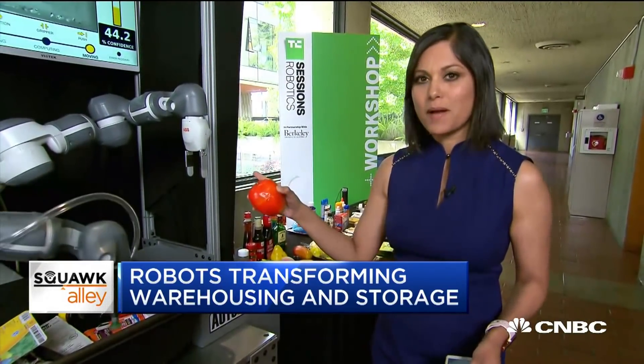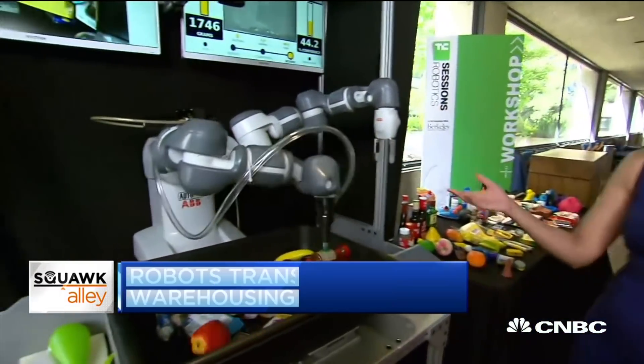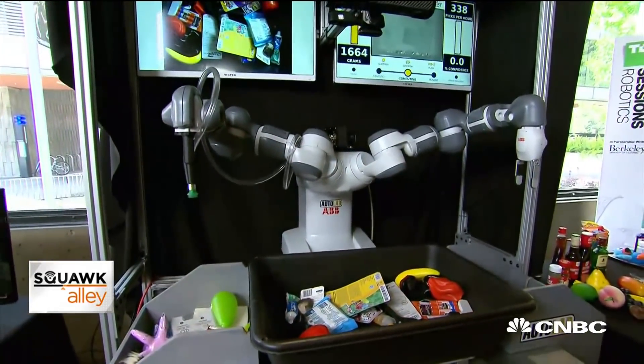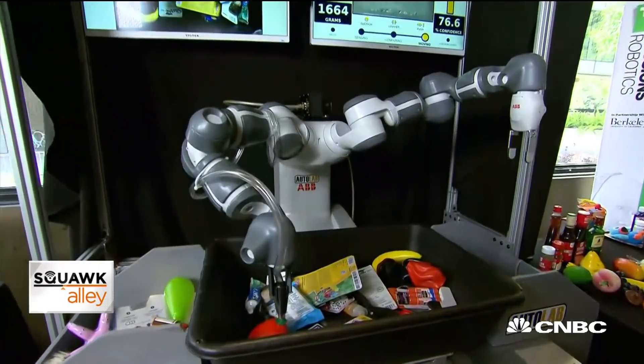We're here at TechFrench's Robotic Sessions Conference at UC Berkeley. This robot next to me is one of the cool features here. They throw in an apple or some other object into the bin, and you can see the machine uses vacuum technology to grasp it. It's all part of UC Berkeley's Autolab Research Center on Robotics.